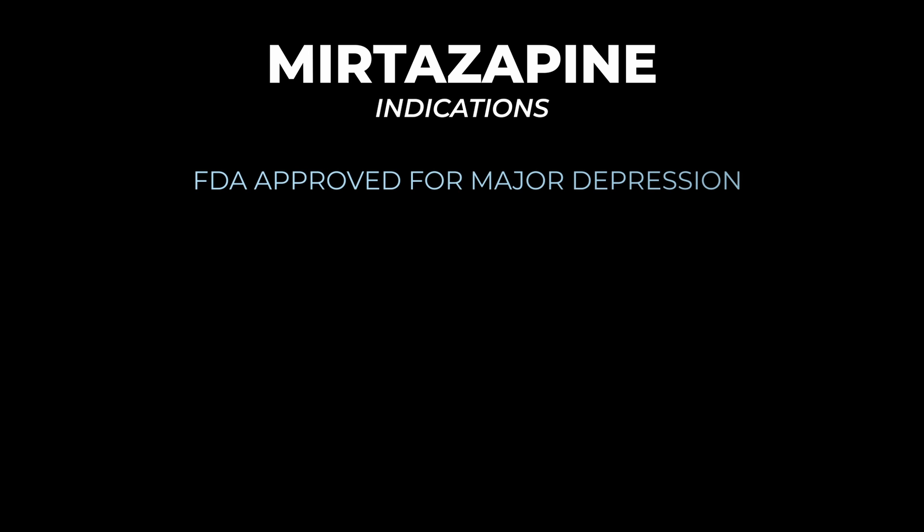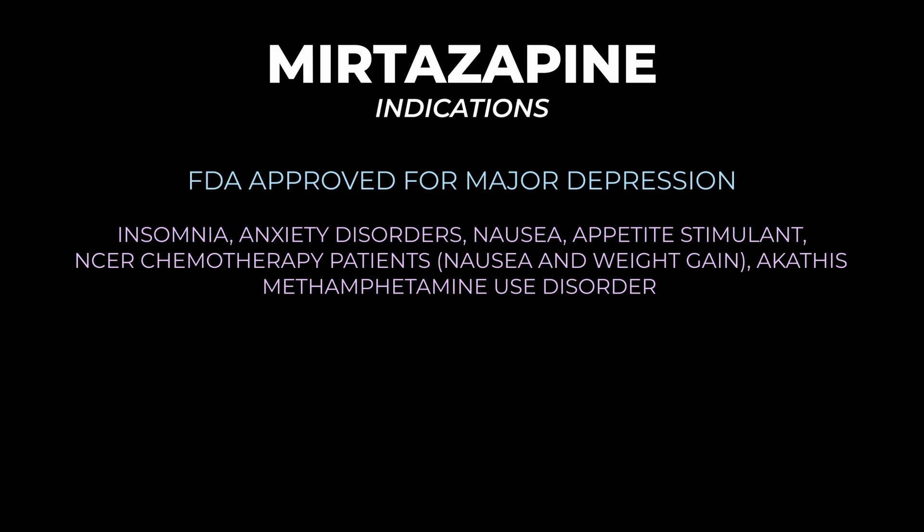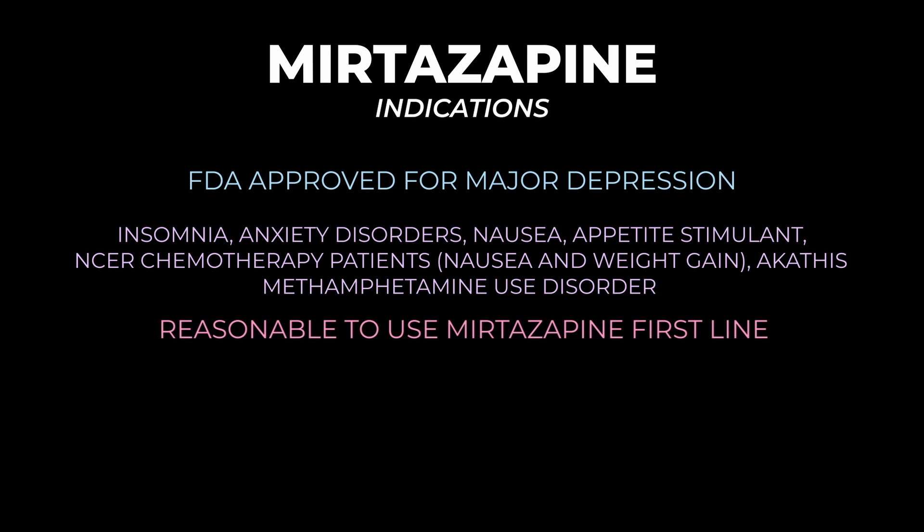Mirtazapine is FDA approved for major depression and is used off-label for insomnia, anxiety disorders like generalized anxiety disorder and panic disorder, and for nausea as an appetite stimulant. It's sometimes used off-label for cancer and chemotherapy patients to help with cachexia and nausea, and it's also used off-label for akathisia.